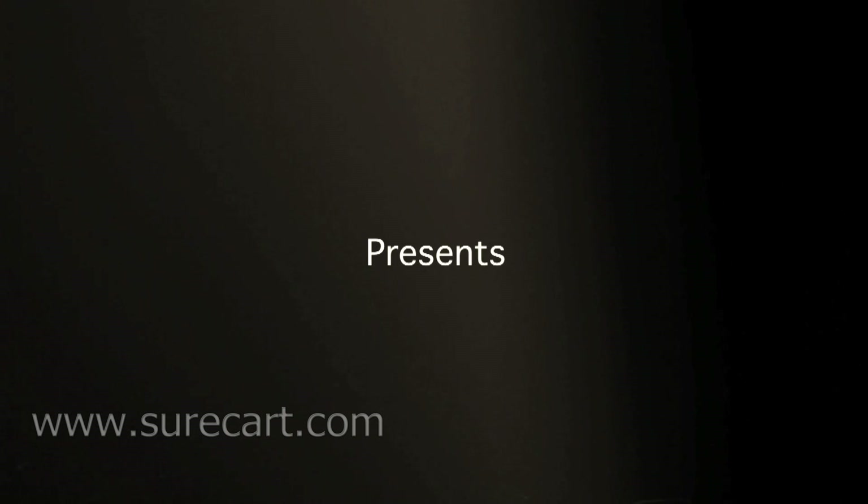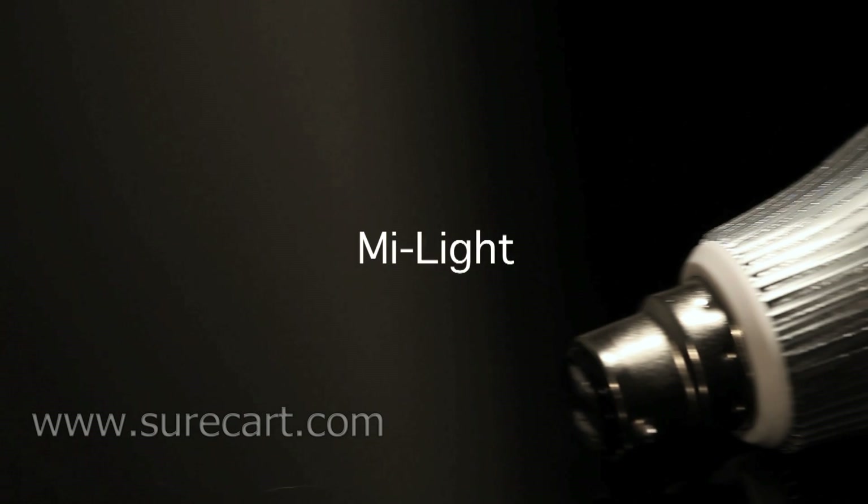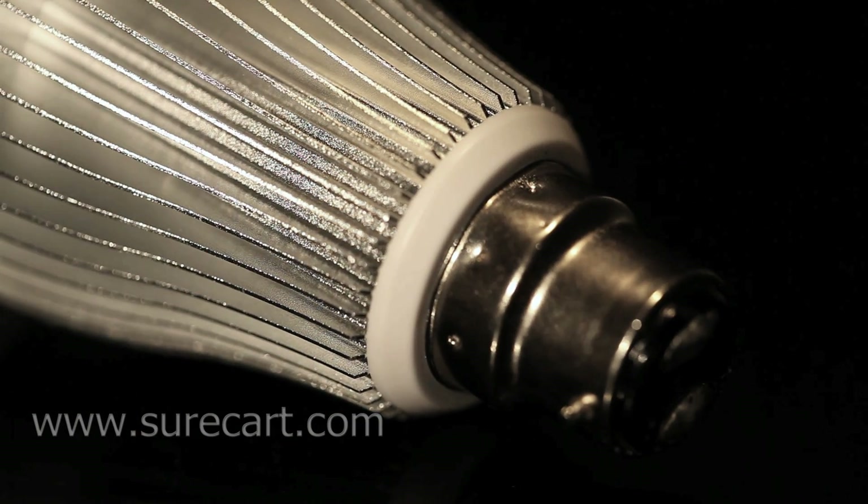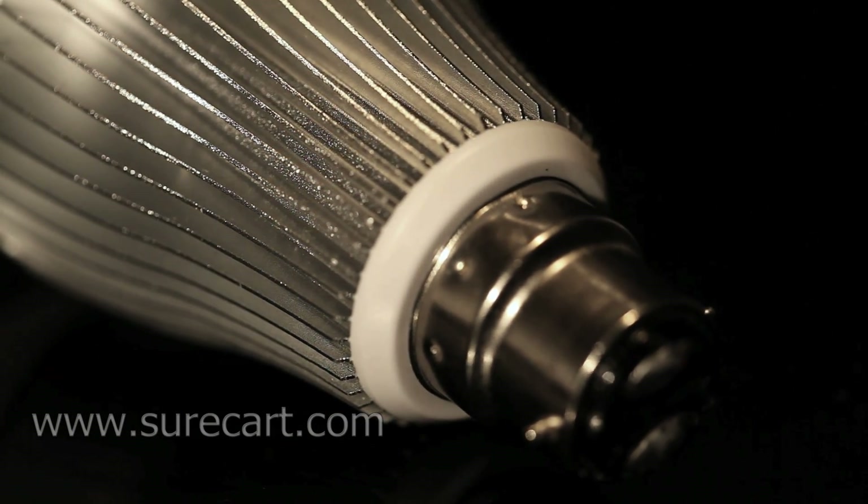SureCart Ltd is pleased to showcase the MyLight. This innovative LED lighting system is the very latest in lighting technology. This bulb will work with any compatible light fitting and will revolutionize how you light your house or commercial area.